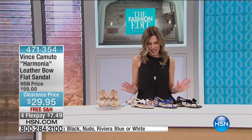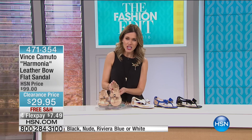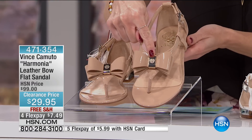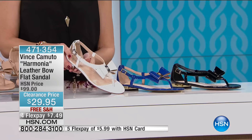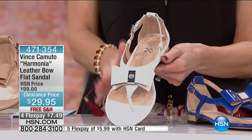I have never seen anything like these — so unique and so different. This is the Harmonia, our patent leather bow flat sandal. Let's go over the colors. This is going to be our nude — beautiful patent leather, classic nude color, gorgeous bow with our center emblem in the front. We also have it in white — beautiful patent in white. And then we also have it in Riviera blue.